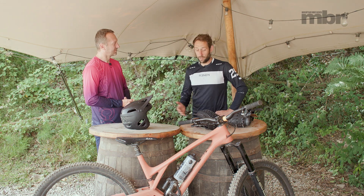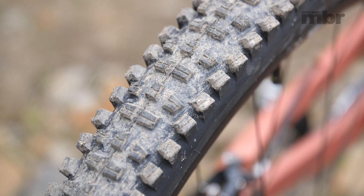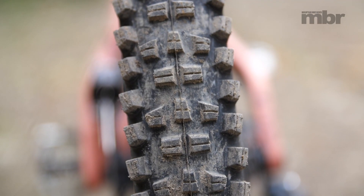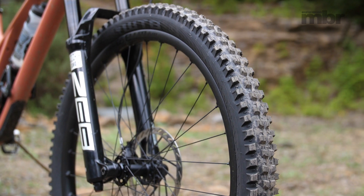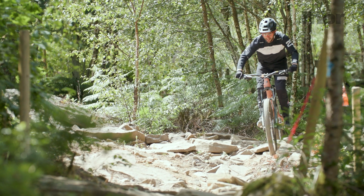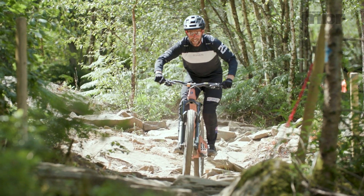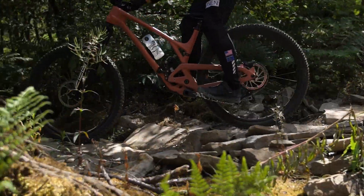Marc's approach is essentially managing grip through technique — sacrificing some mechanical grip from the rear tyre because he has the technique to find it himself. In British summertime dry conditions this works well; if it gets wet and slippery he'd go for a more aggressive rear tyre. He also prefers a light casing on the front for more feel — his old mechanic used to say if he got a puncture, it was rider error. If you've lost front end feel, you're usually in trouble.